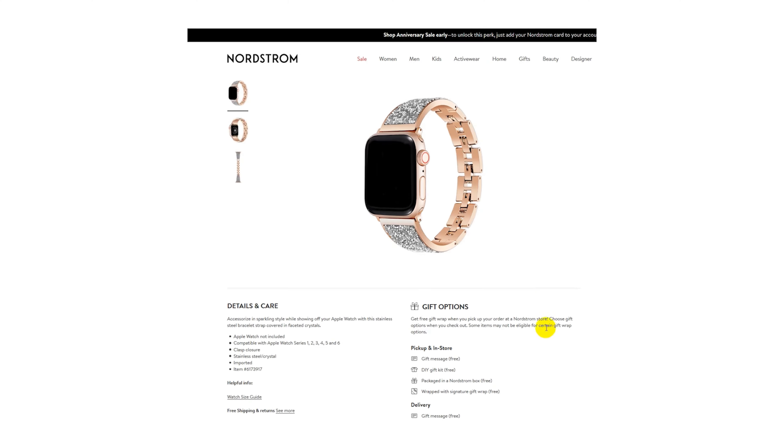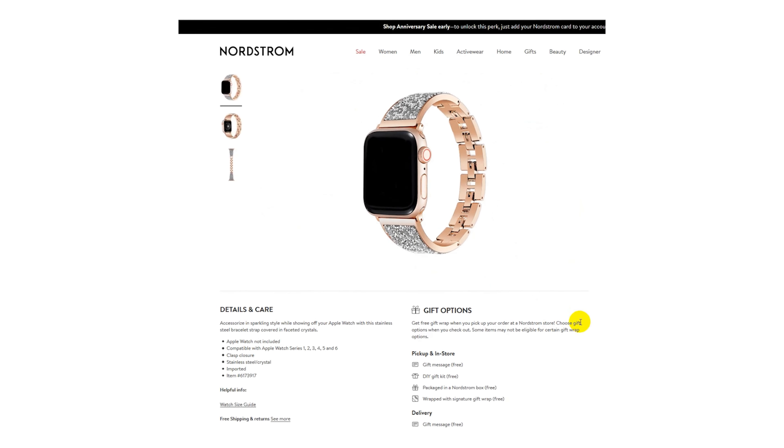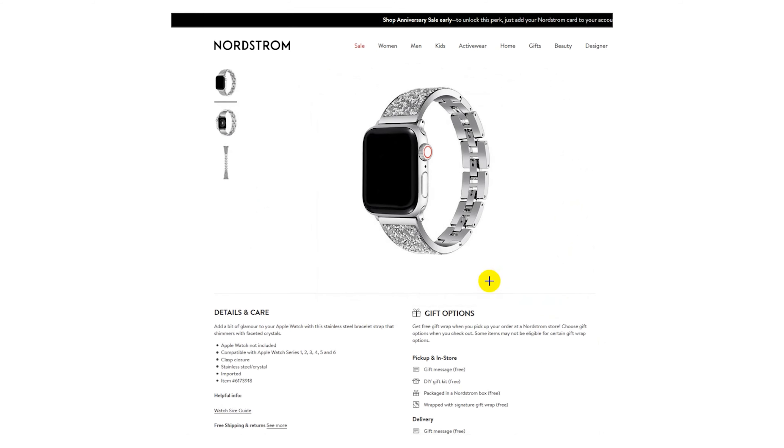Coming in next is the stainless steel Apple Watch bracelet. If she wears an Apple Watch on a regular basis, she will love the ability to dress it up more. This thing comes in a few different colors and styles to choose from depending on what she likes best.